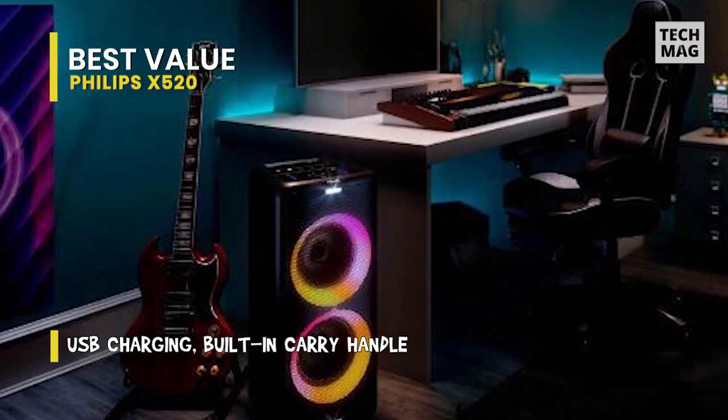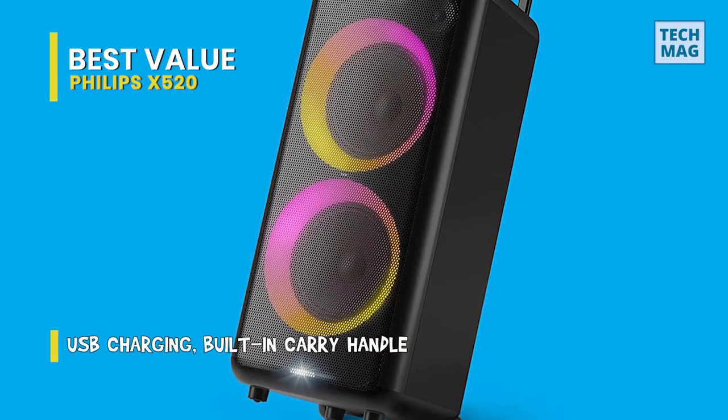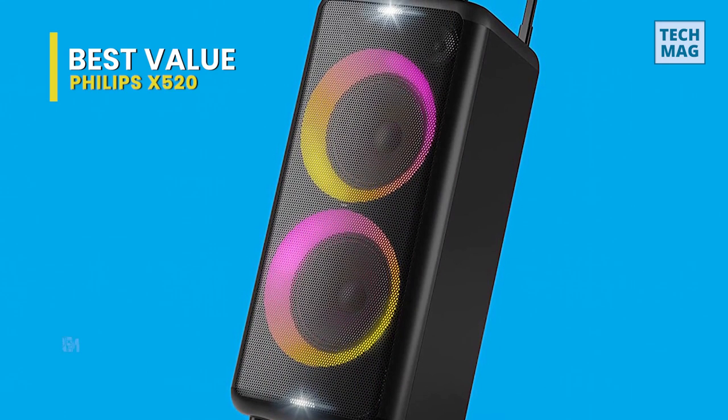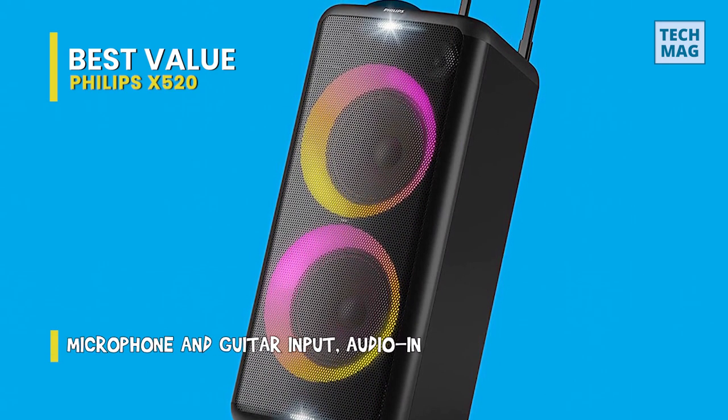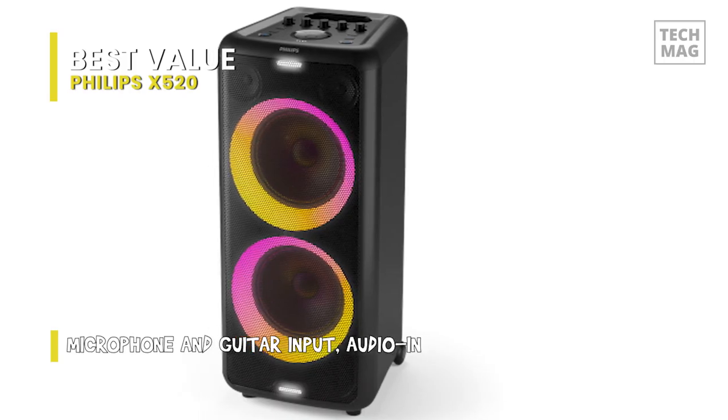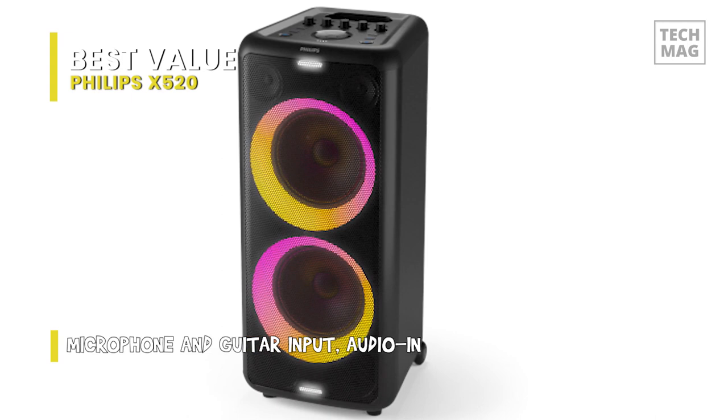I would definitely just buy the dual speaker and keep it at home if I never had to move it. Even on the highest level, this X520's audio quality is respectable, similar to the Sony device and sound. Furthermore, because the speaker is more prominent, the bass naturally sounds better at higher volumes than a smaller Sony XB30.